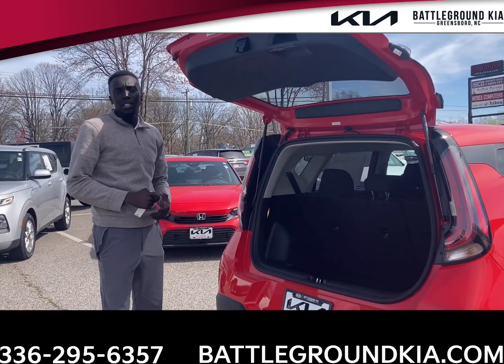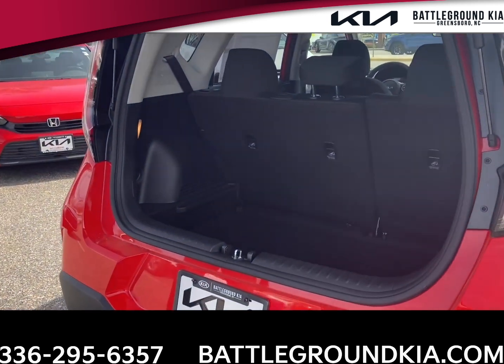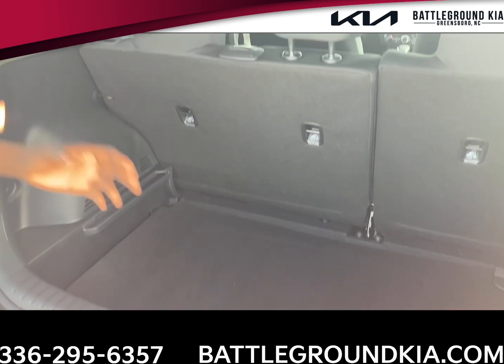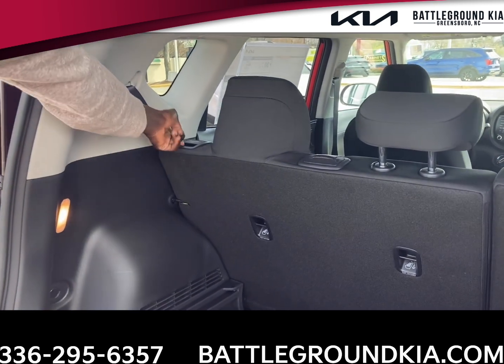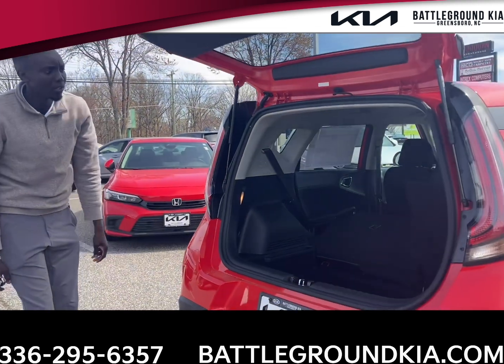Now that we've made our way to the trunk of the Kia Soul, I did want to show you guys how much space you have back here. The trunk does drop down, giving you a little more extra room for cargo space and groceries, anything of that sort. And another cool feature about this trunk — if you needed some extra space, you have a lever here that you can pull up, you can drop that second row, and they give you additional room.